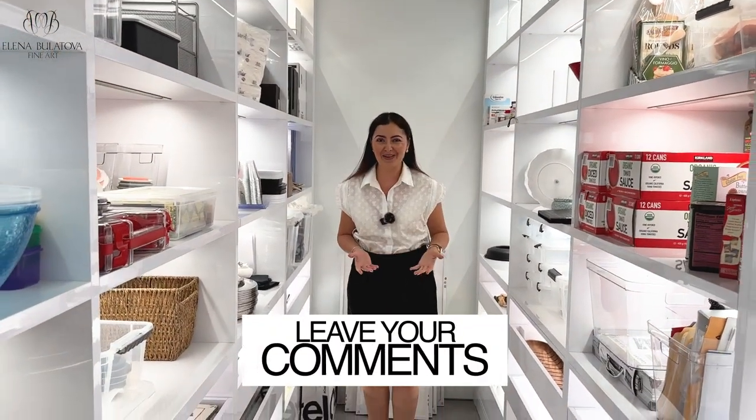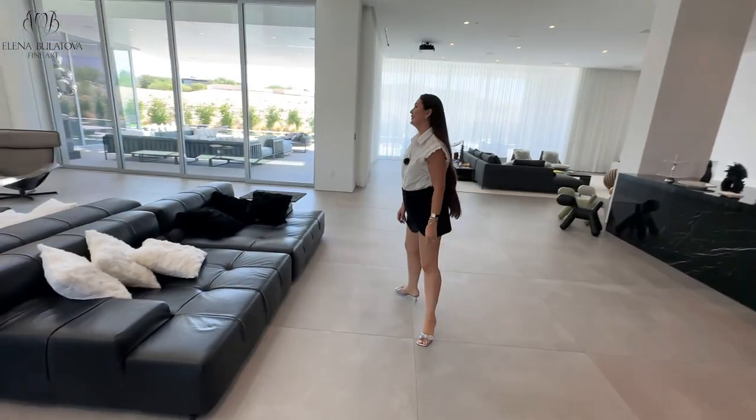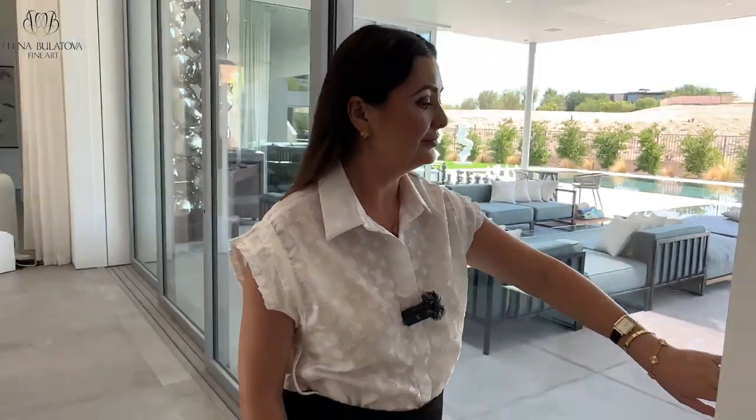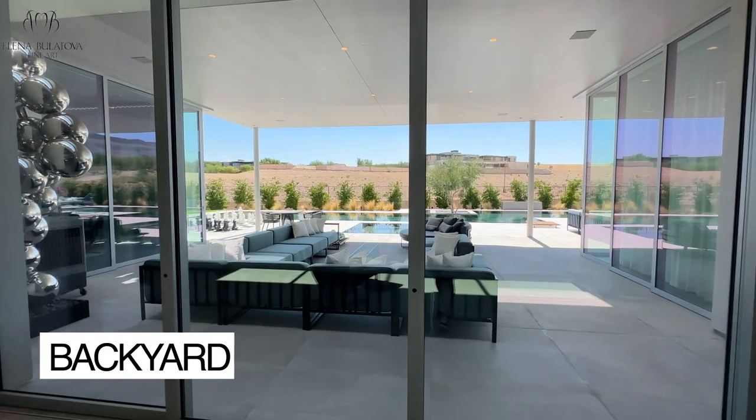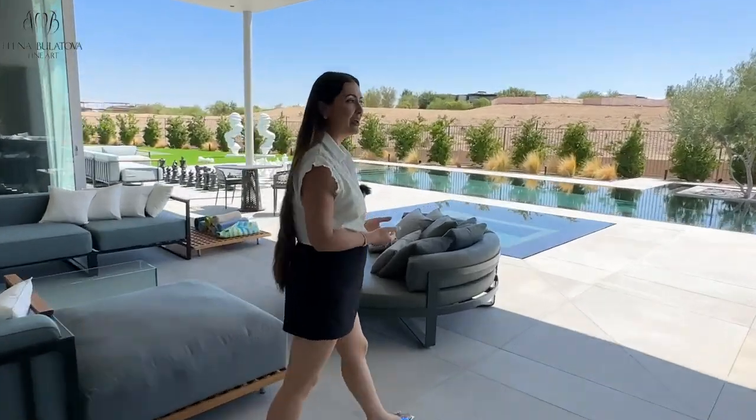What do you think about this pantry? Let's walk to the outdoor area and check out this spacious backyard where a lot of people can fit. It feels like a space for parties.